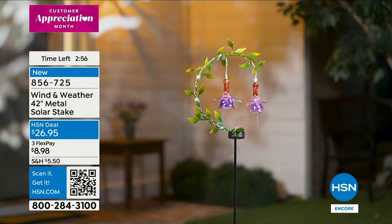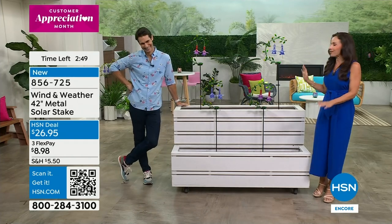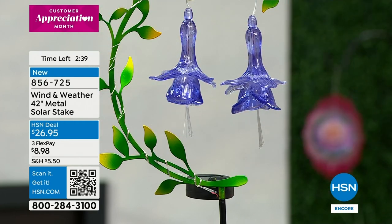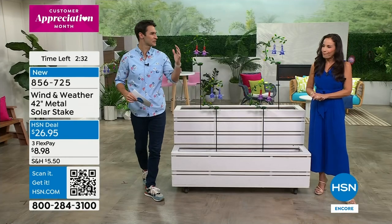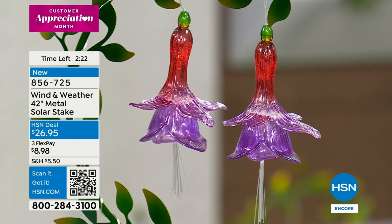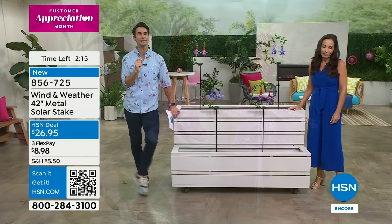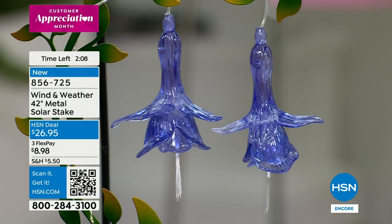This is one of our more elegant pieces — just like Wind and Weather, unique. That half-wreath design — I haven't seen that before. There's something elegant, beautiful, classic, and almost timeless about it. Then the honey bells, very recognizable and unique. The hand-painted, hand-crafted look — all of that for $26.95. This might be the only piece you put out this year.